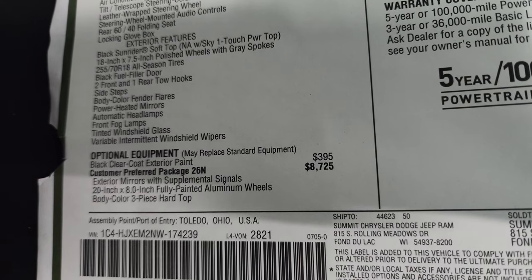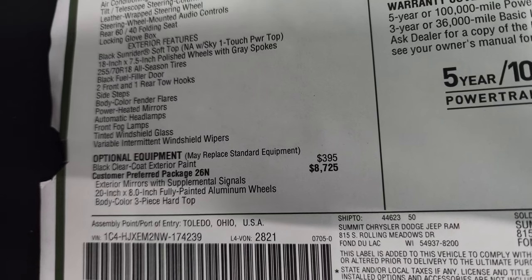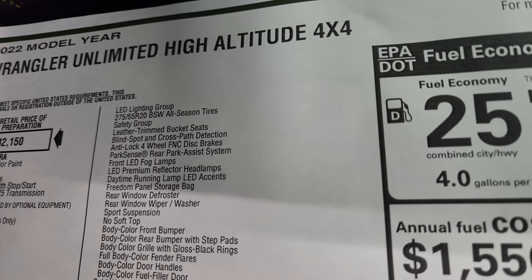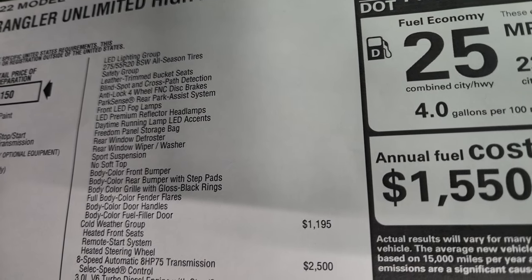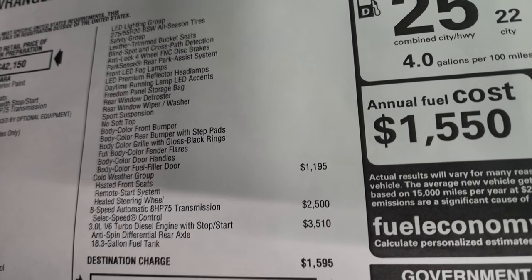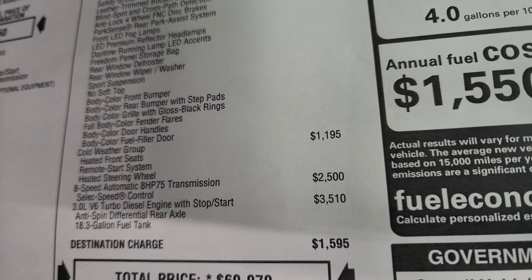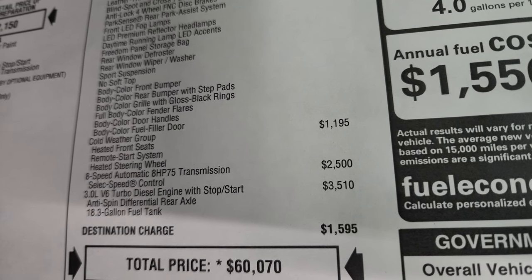Your optional equipment starts with the black clear coat at $395. Then the customer preferred package 26N, or high-altitude package, is $8,725. So you do get those exterior mirrors with supplemental signals, the 20-inch by 8 fully painted aluminum wheels, the body color hardtop, the LED lighting group, 275-55R20 tires, the safety group, leather-trimmed bucket seats, blind spot and cross-path detection, anti-lock braking system, park sense rear park assist, front LED fog lamps, LED premium reflector headlamps, daytime running lights with LED accents, freedom panel storage bag, rear defroster, rear window wiper/washer, sports suspension, no soft top, body color front and rear bumpers with step pads, body color grille with gloss black rings, full body color fenders, and body color door handles and fuel filler door.